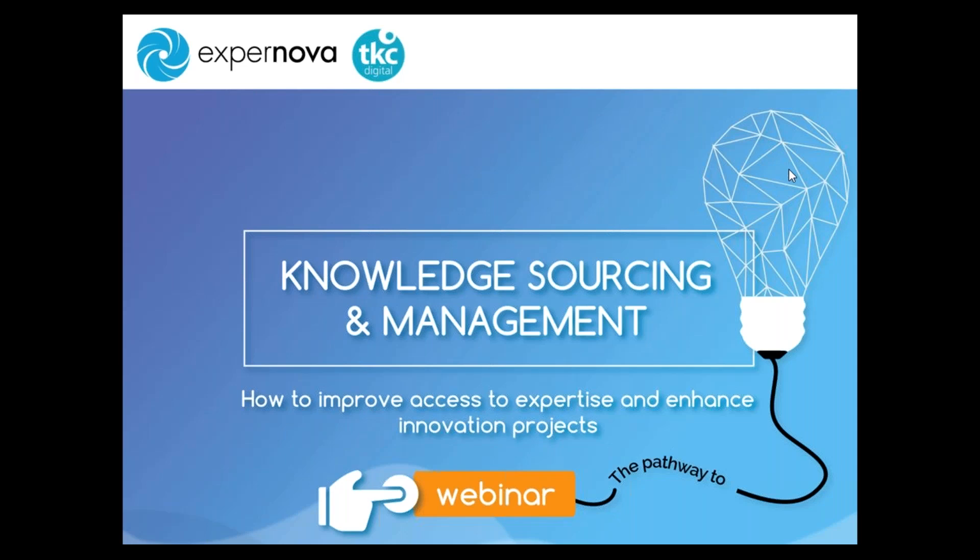Good afternoon and welcome to this webinar, Knowledge Sourcing and Management. Thank you for joining. Before starting, I just would like to check that TKC Digital is also there with us. Yes, I'm there. Hello, everybody.